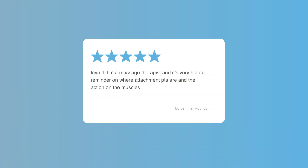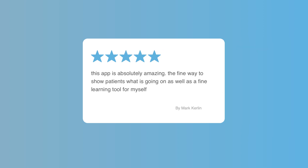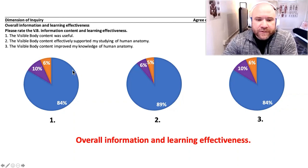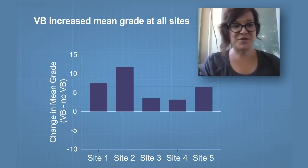Healthcare practitioners and patients love how easy it is to use our 3D reference software. Instructors and students who use Visible Body report higher student engagement, better retention, and improved grades.